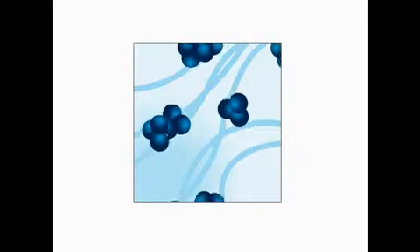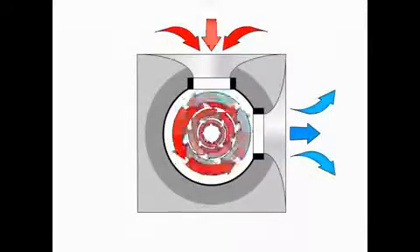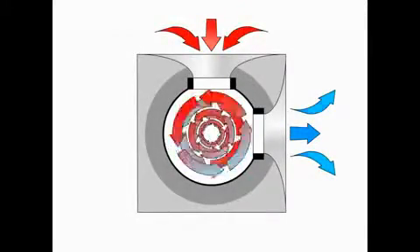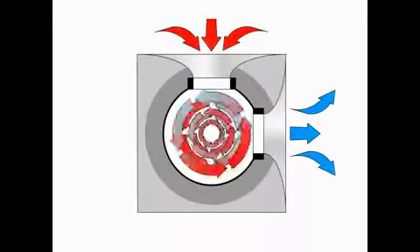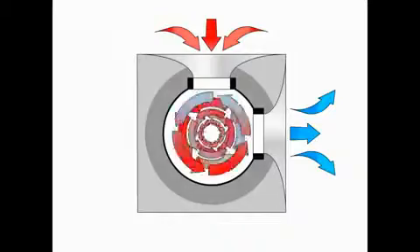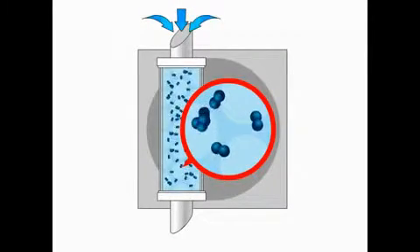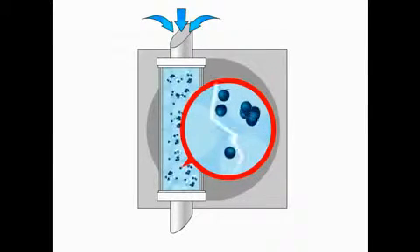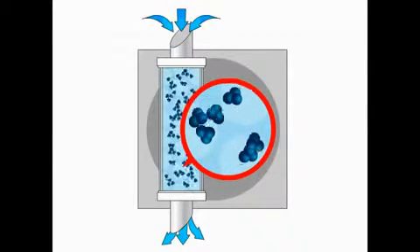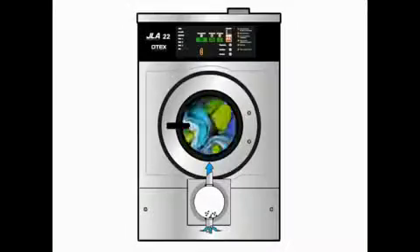The revolutionary Otex laundry system produces ozone by recreating the thunderstorm effect. First, an oxygen concentrator takes in surrounding air and instantly converts it into 90% pure oxygen. Then, an ozone generator uses electrical arcs, similar to miniature bolts of lightning, to separate the paired atoms.